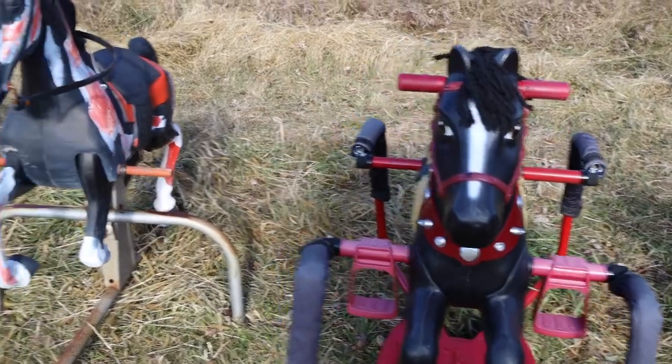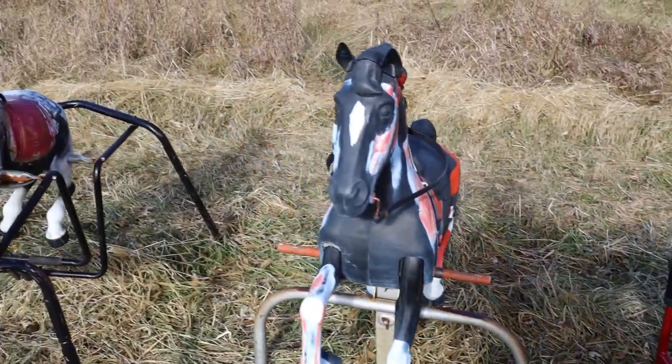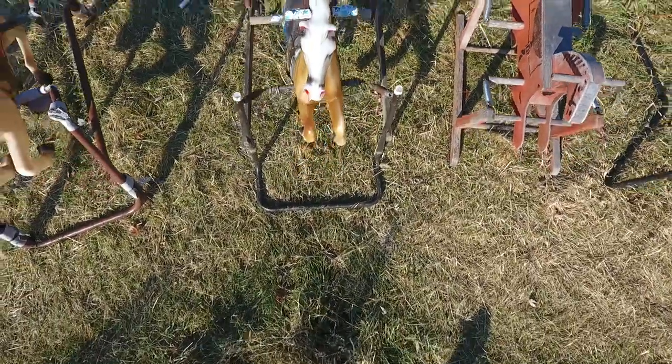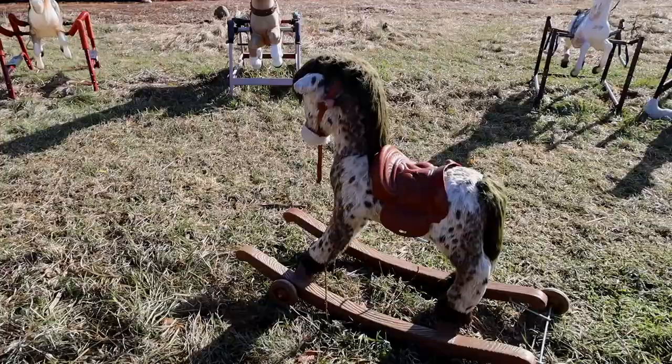Today there are about 45 horses here in this field. Individually, these horses with rusty springs, peeling paint, and mangy manes might be mistaken for trash.